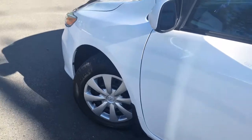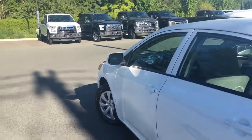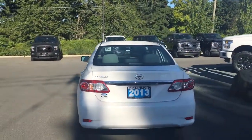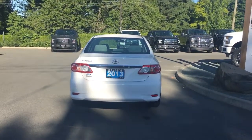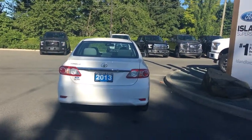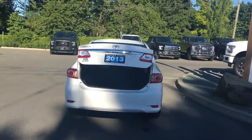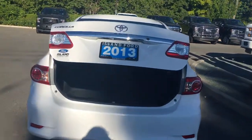15-inch wheels, body color door handle and side view mirror, driver-side fuel cap that releases from inside. When you're ready to open up the trunk, you can release it from inside as well, or you can just click and hold your fob — it powers it open for you and makes it easier to get in.